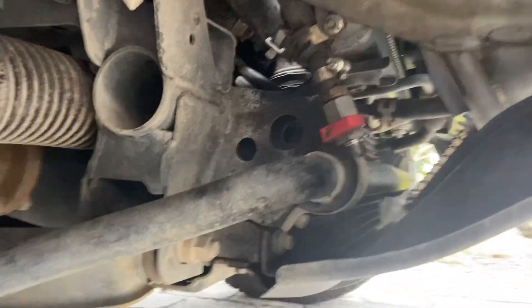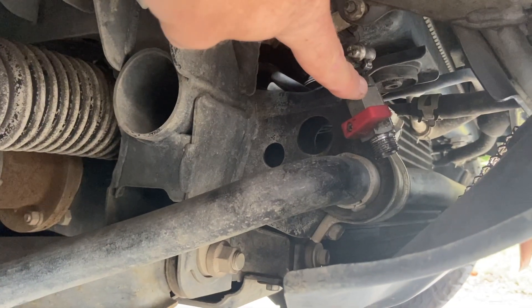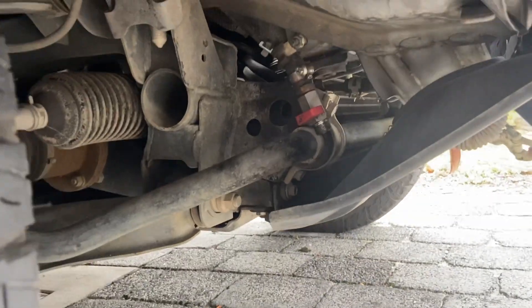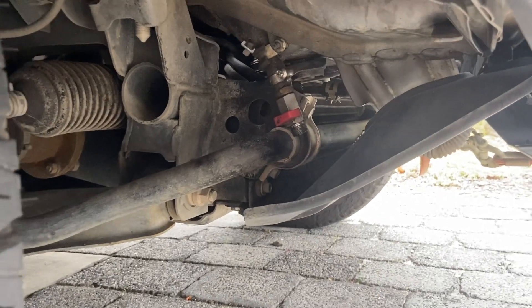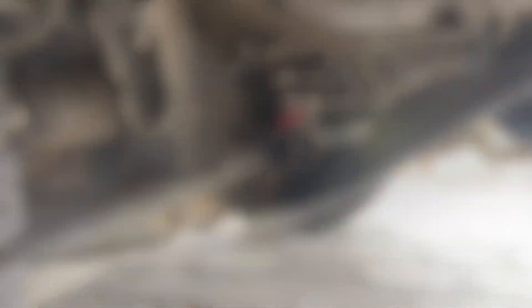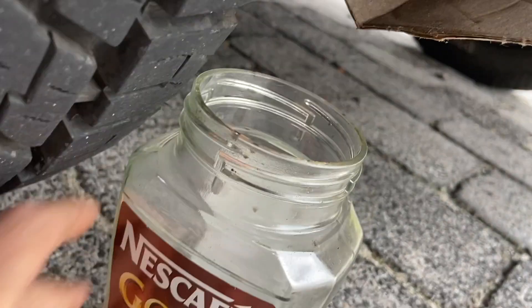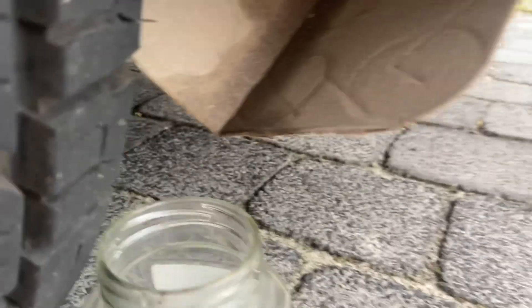It comes out through the bottom here, and there's a little tap here. So this is me draining the oil out of this little catch can device. What I do is get a nice piece of cardboard, prop it in underneath there, and put a little jar underneath to capture it all.